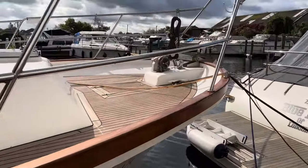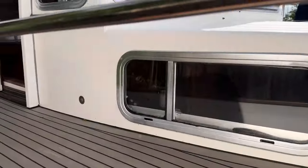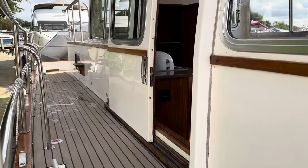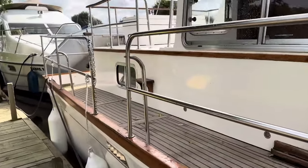We've got these lovely synthetic teak decks recently fitted. Look at the width of these decks — if you want a boat that's easy to get around, it certainly ticks that box.